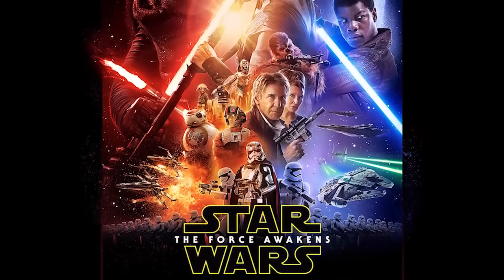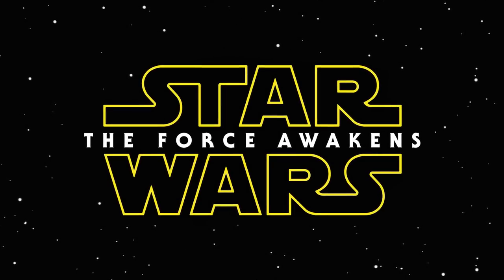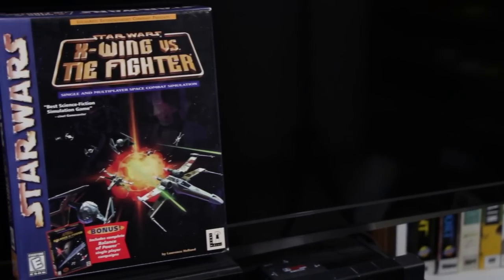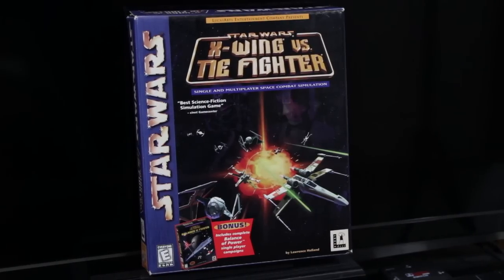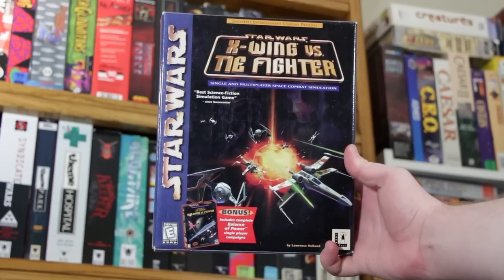The new Star Wars movie is about to blast us all in the face with its hot, geeky film juice in December of 2015, so that means it's time to talk about something related in order to maximize YouTube profitability. And I figured it's about time I talk about the very first Star Wars game I ever installed on my PC back in the day: X-Wing vs. TIE Fighter, developed by Totally Games and published by LucasArts in 1997 for Windows 95.